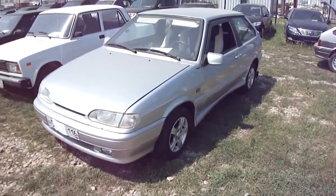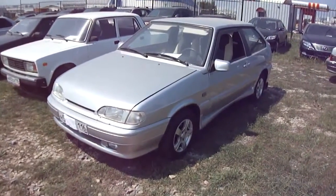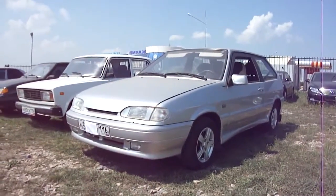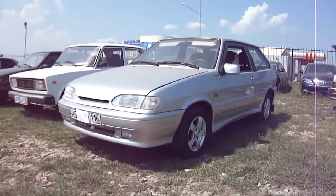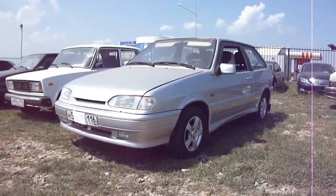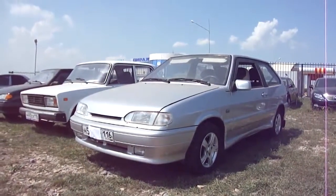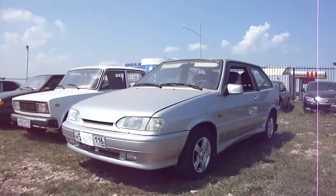Hey guys, what's going on? Today I bring you the 2006 Lada Samara Coupe known as the VAS 2113, and this is going to be a full in-depth tour of the 2113. We'll start it up, show the engine, and go over some performance details to show you a bunch of interesting features in the exterior as well as the interior.